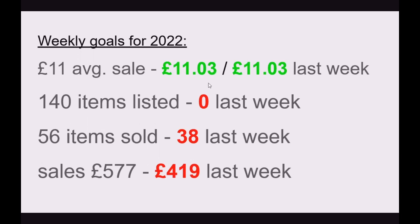In terms of weekly goals, we reached our target of £11 — just about, but we reached it, which is great. We didn't list anything because I'd just come to Poland and didn't have time to sit down and list. I've listed some things on Monday and Tuesday, so next week we'll probably see some numbers there. We sold 38 items instead of 56, and took £419 instead of £577.